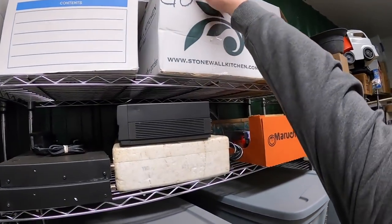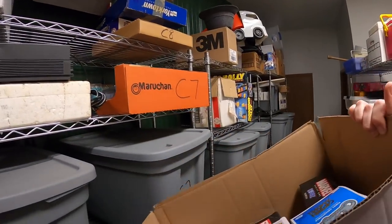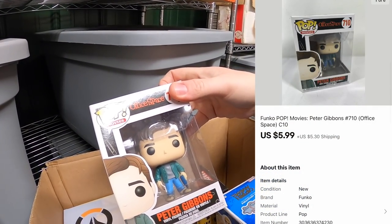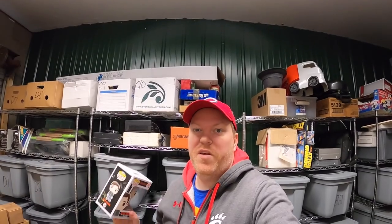Next is up here in C10. It is a Funko Pop — Peter Gibbons from Office Space. That sold for $5.99 plus shipping. Your name Ryan got this. Ryan, thank you for the support. It means a lot.